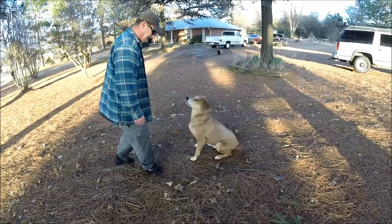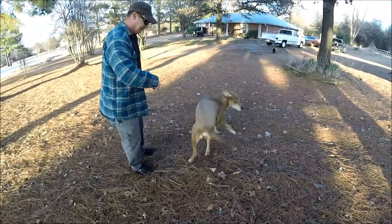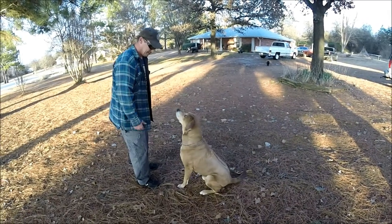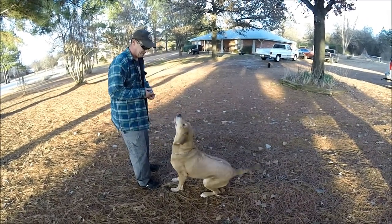Ranger boy, you want a treat? Turn around. Good boy. Sit. Shake. Good boy. Here you go. Good boy.